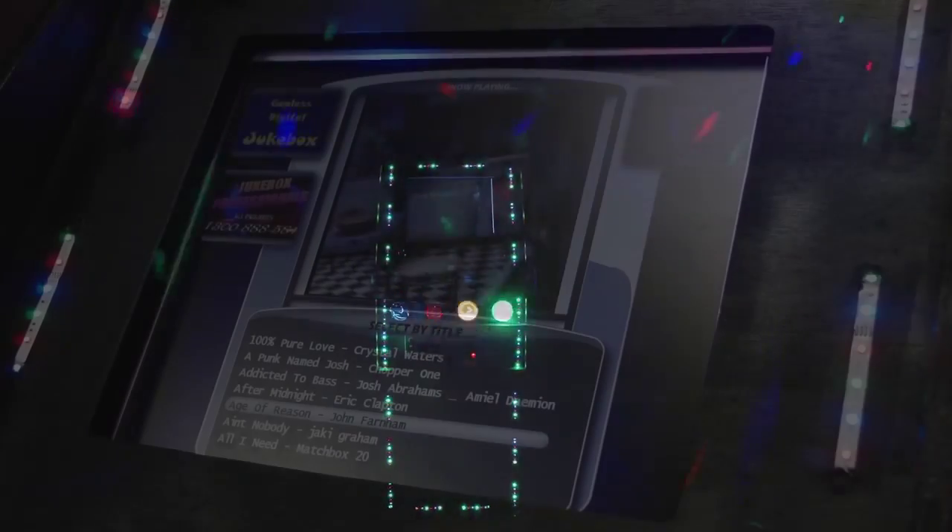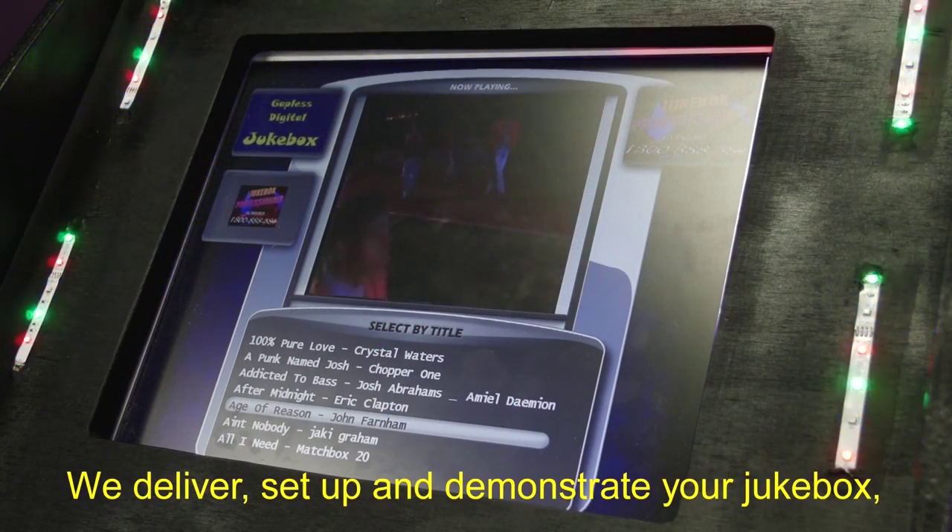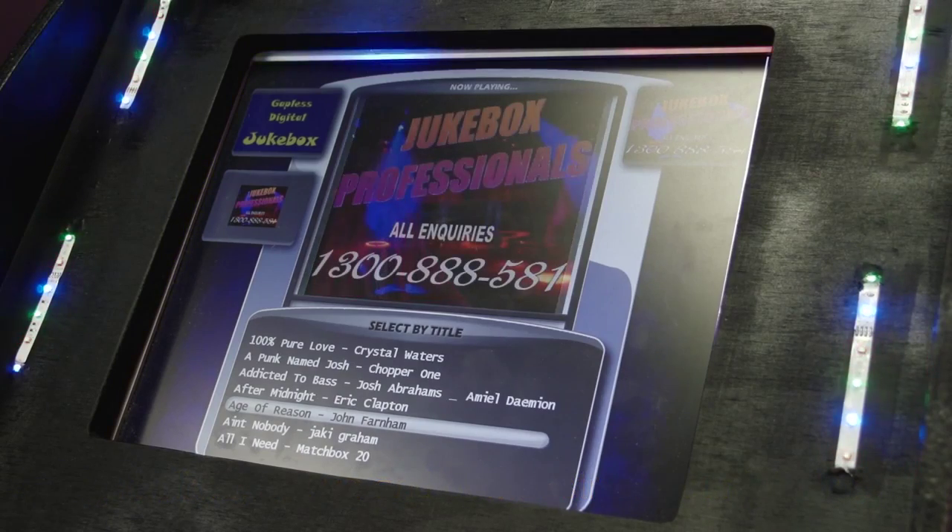It's easy to skip or cancel a song. We deliver, set up and demonstrate your Jukebox, then pick it up the next day, all at your convenience.